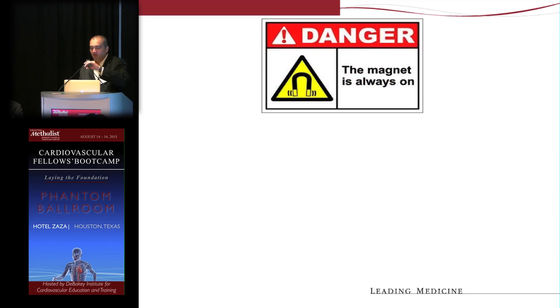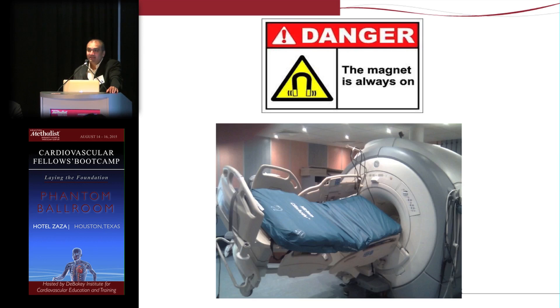The first thing you want to realize about CMR is from a safety standpoint, because if you don't understand CMR safety, you can have a major catastrophe. Remember, the magnet is always on — you don't turn the magnet on and off at the end of the day. There have been cases of serious injury and even death when somebody accidentally brings in an oxygen tube, because it's a very strong magnetic field and anything ferromagnetic becomes a projectile, accelerating as it gets closer to the magnet.